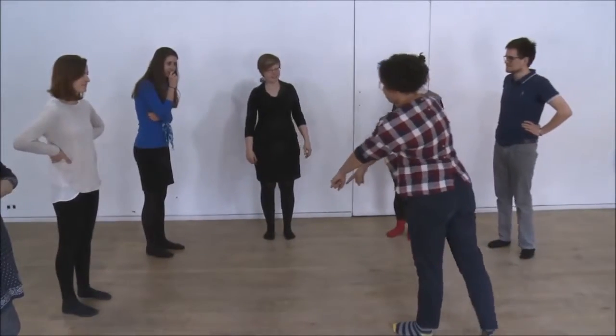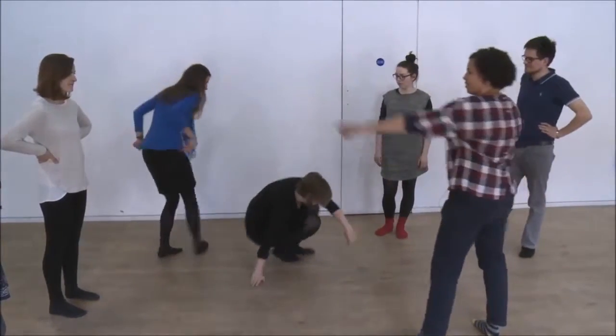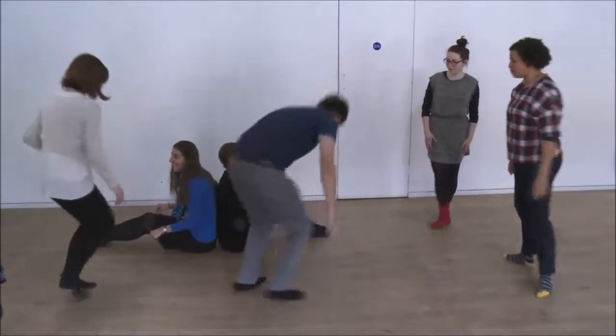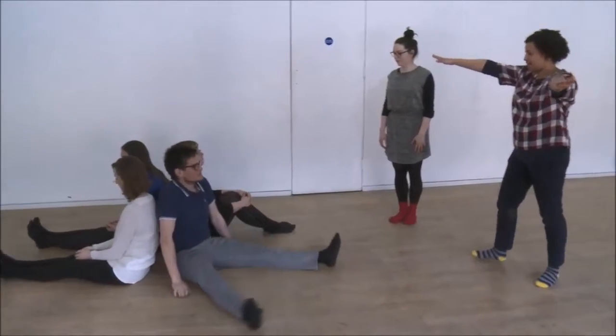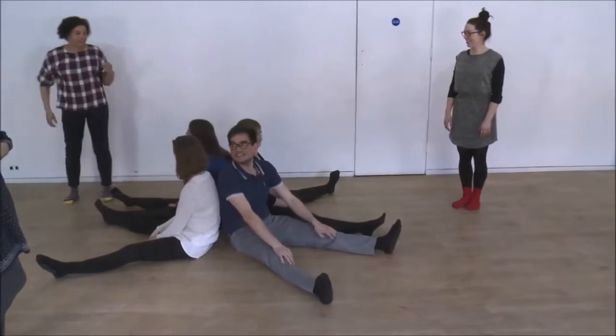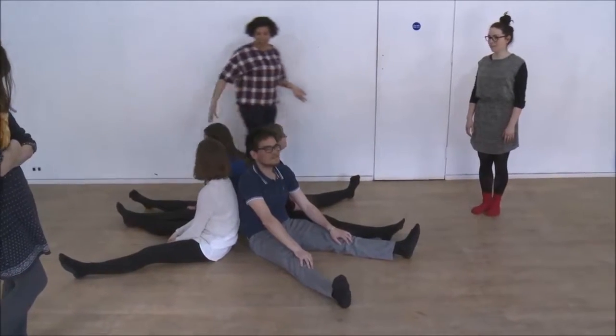May I ask you two to sit on the floor back to back? And may I ask you two to sit on the floor back to back and as close to those two as possible? And then can our legs go out like that? So legs go out like that — so that would be spider, because we've got our eight legs.